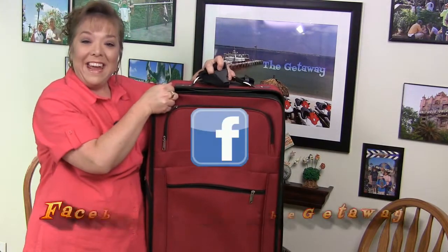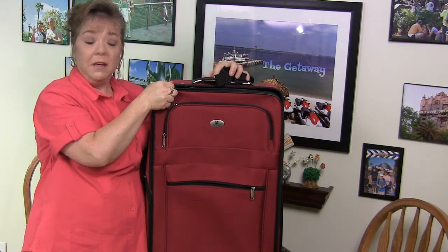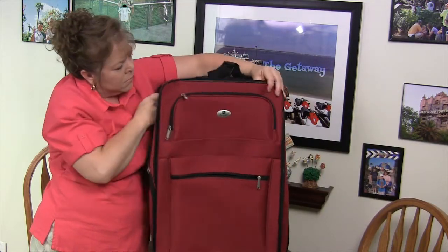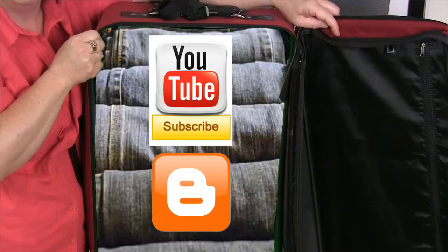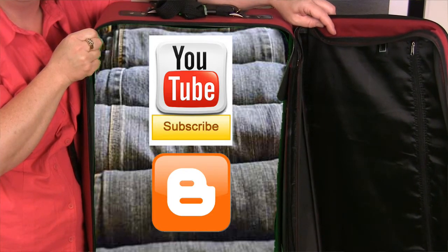Well folks, we hope you found this helpful and it makes your Orlando getaway just a little bit easier. Thanks for watching and happy travels! If you'd like to see some of our past getaways and share yours, check us out on Facebook at YouTube Getaway. We've also got this episode and a whole lot more over at our blog, onevacationgetaway.blogspot.com. See you next time.